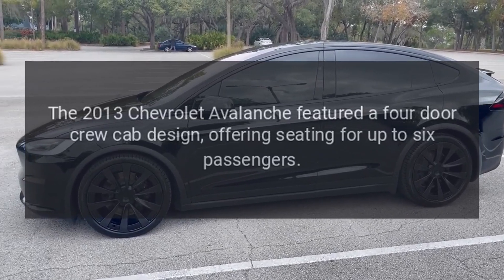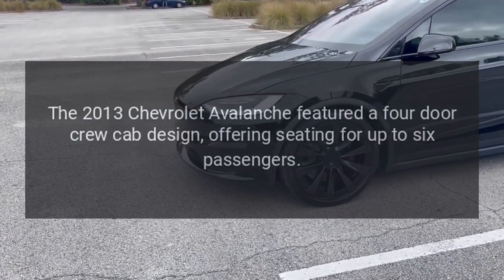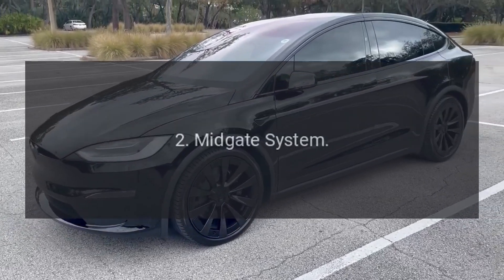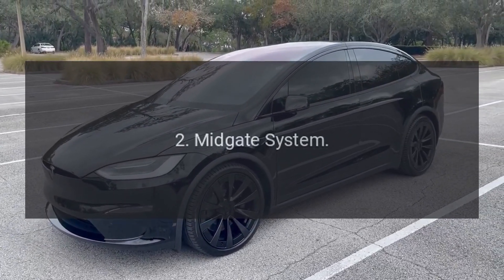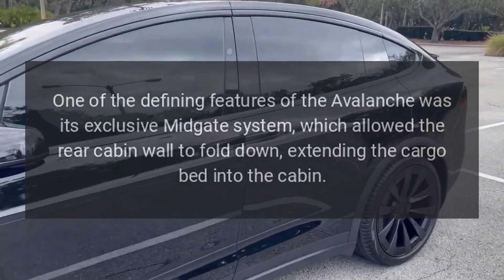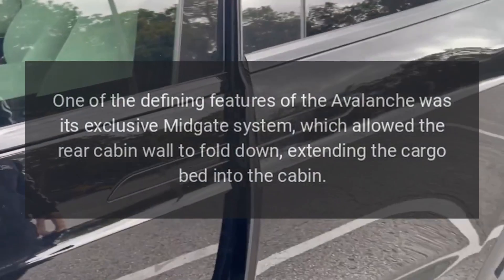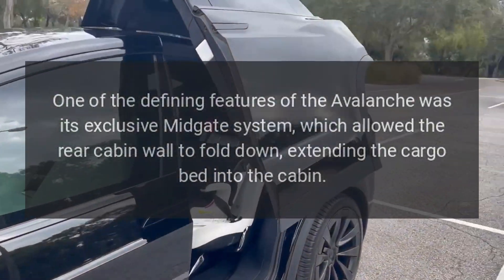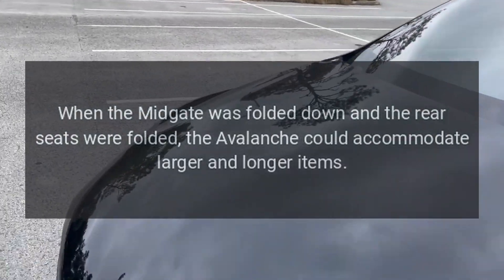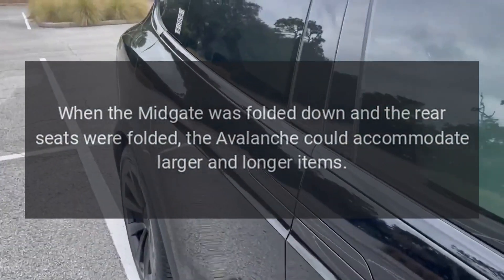Body Style: The 2013 Chevrolet Avalanche featured a four-door crew cab design, offering seating for up to six passengers. Mid-gate System: One of the defining features of the Avalanche was its exclusive mid-gate system, which allowed the rear cabin wall to fold down, extending the cargo bed into the cabin. When the mid-gate was folded down and the rear seats were folded, the Avalanche could accommodate larger and longer items.